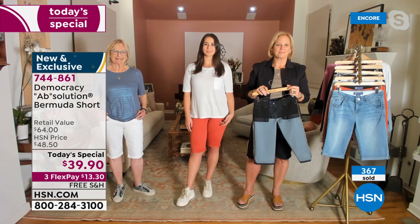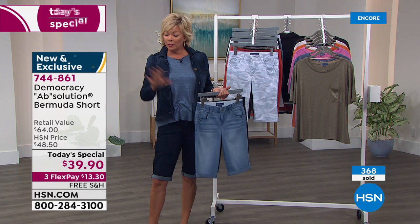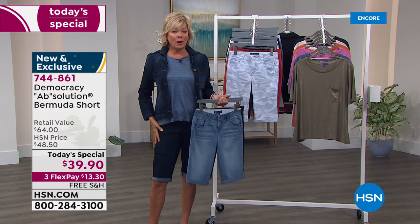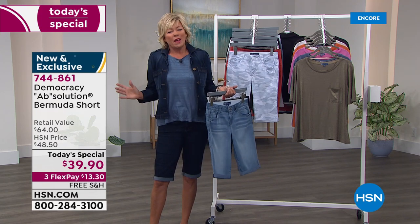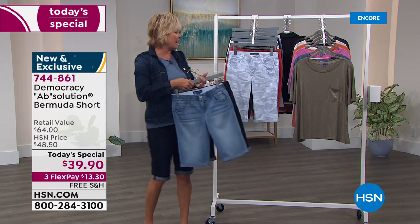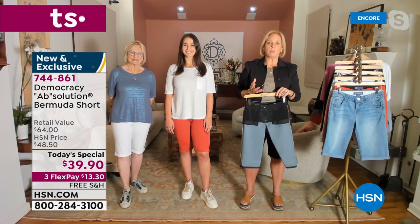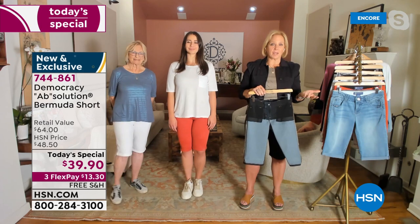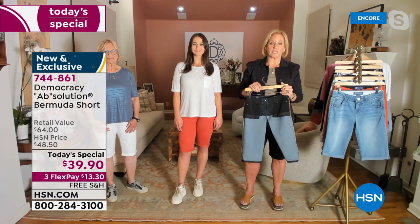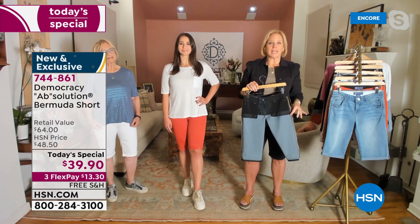We haven't talked about the fabrics yet. There is an incredible amount of stretch here. Full disclosure — I'm a size 6 and I'm wearing these in a 6, my true size. I actually tried on the 4 and could have pulled it off, but I'd rather have a little breathing room. All of our denims are soft, premium quality denims — rayon, cotton, Lycra blends — and they have polyester, which also gives stretch properties.